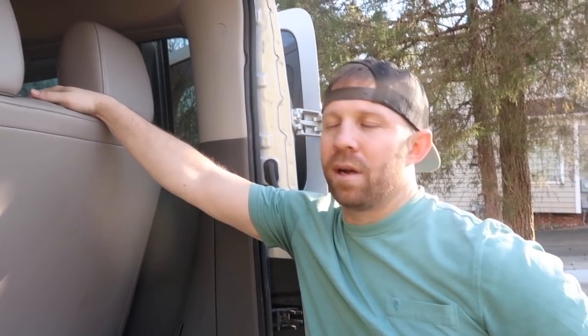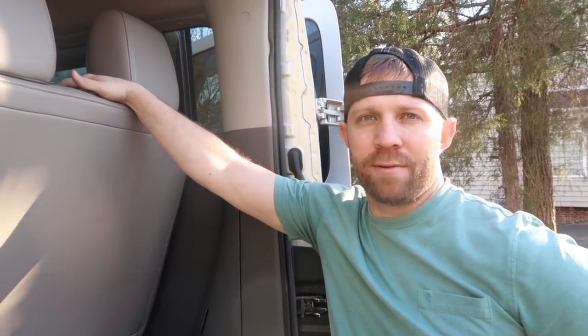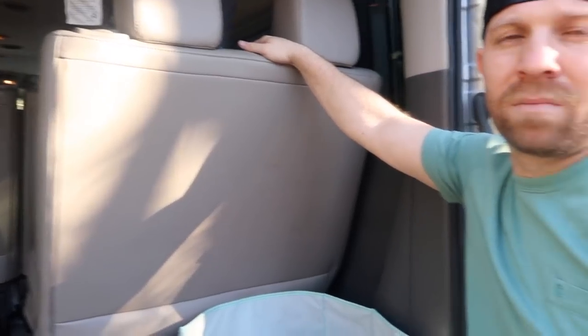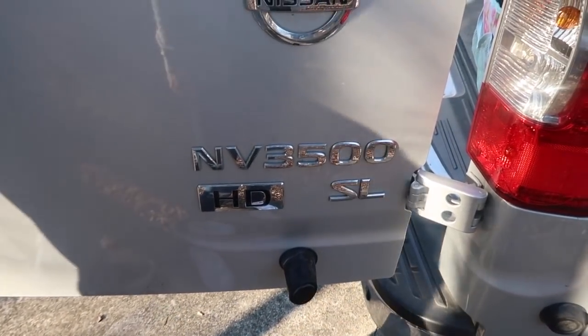Do you want to tell them about gas mileage? Gas mileage - you get about maybe 15 miles per gallon. It's not amazing. You fill it up - gas right now is like $2.25 a gallon - and it costs about $50 to $60 to fill up the tank. Maybe 25-28 gallon tank. We got the NV 3500 SL HD - it says it on the back door.